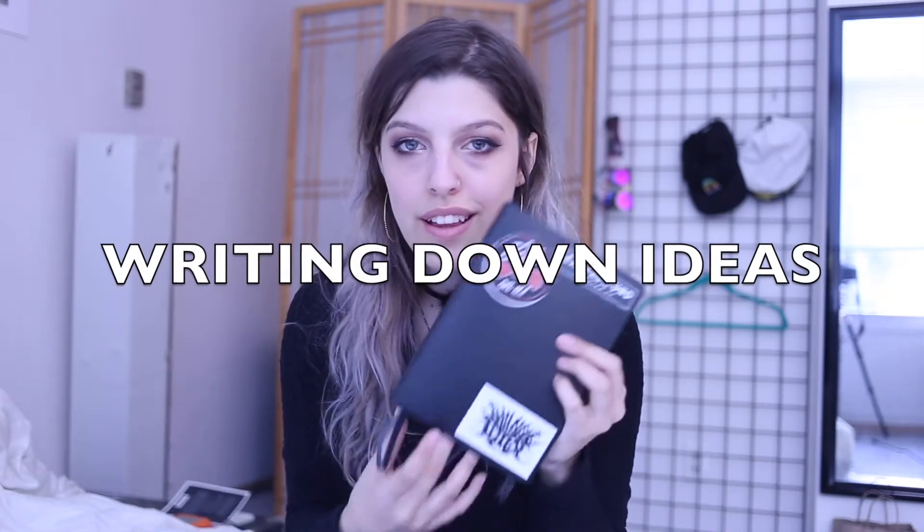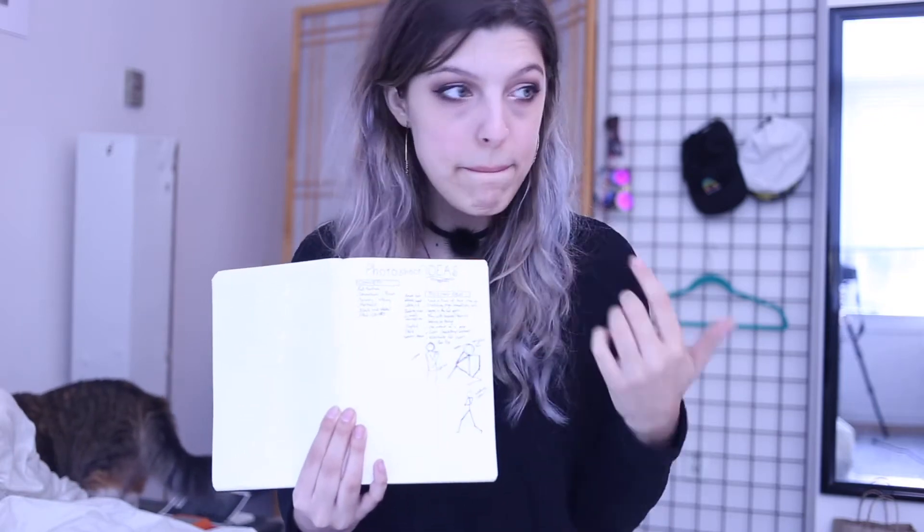The next thing I do — and this is a new thing I've started doing — is I write down all of my ideas, actually physically writing them down. I have something started right here so you can get an idea. I do lists of pose ideas, lists of concepts I want to do during the shoot. I also go as far as drawing out the actual poses because I find it a bit difficult to explain poses to people since I'm pretty shy.